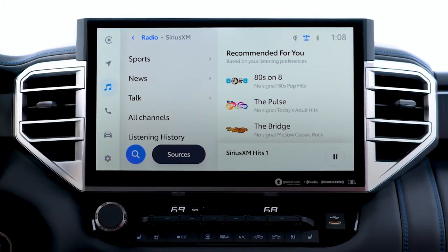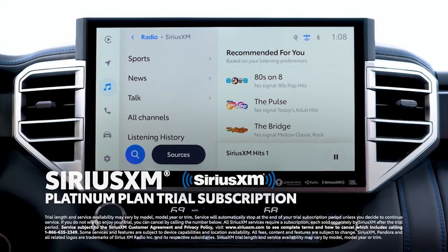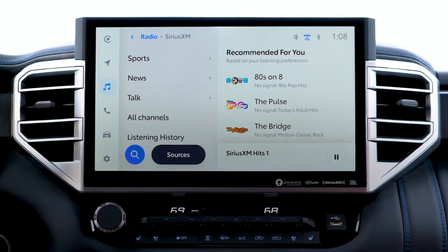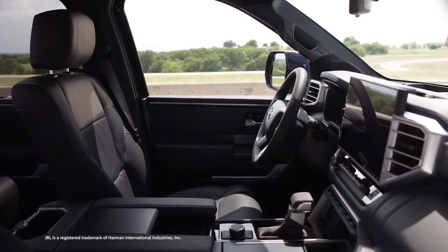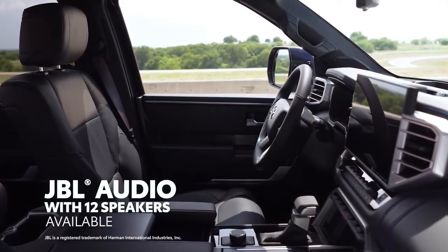A standard 3-month SiriusXM Platinum Plan trial subscription includes over 165 channels available in-cabin, and even more on the SXM mobile app, making it easier than ever to enjoy ad-free music, sports, comedy, and more. And all of this can be paired with a premium JBL audio system to make the most of these great services.